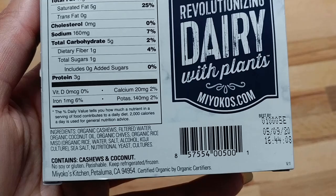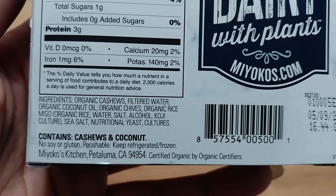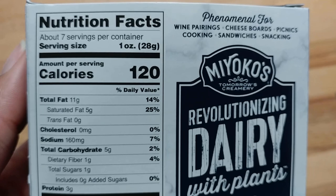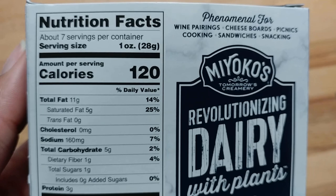Let me read the ingredients. The ingredients are organic cashews, filtered water, organic coconut oil, organic chives, organic rice miso, and then the ingredients of the miso. Sea salt, nutritional yeast, and cultures. Contains cashews and coconut. Things that contain cashews and coconut are usually good, right?